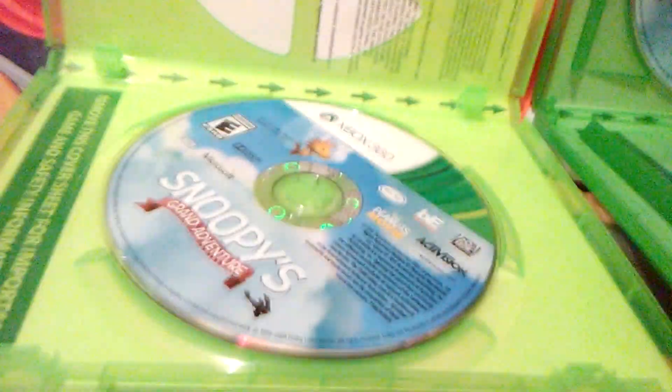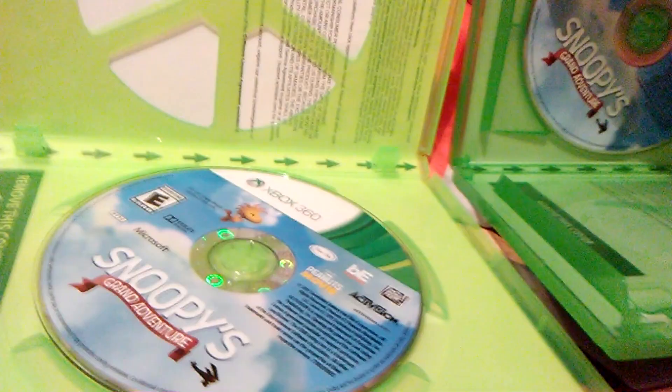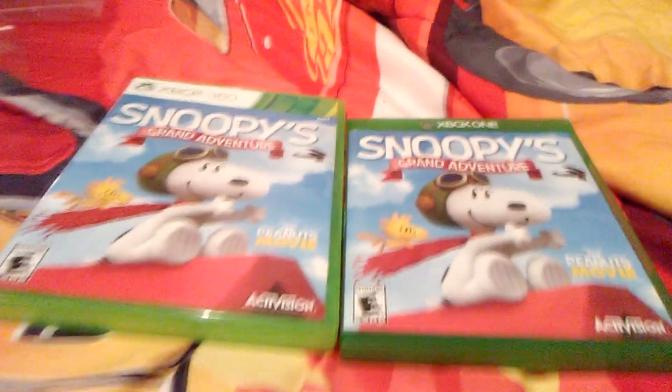Here's the Xbox One version. Let's compare the two inside first. Here's that disc, and here's that disc. They are similar — very similar, almost the same. Here are the fronts. Here are the spines. And then the backs.